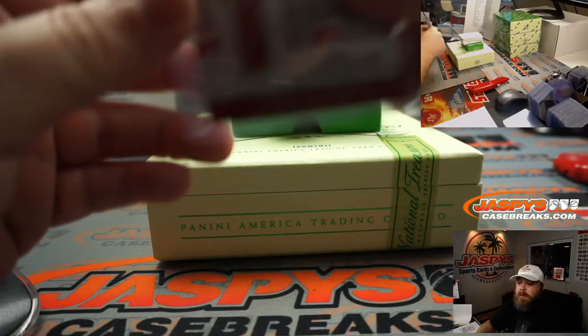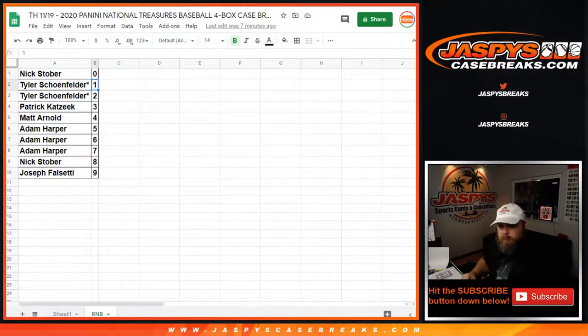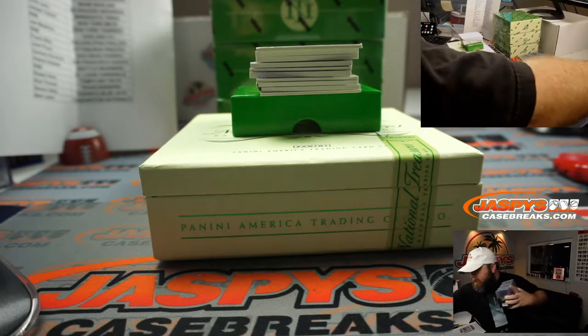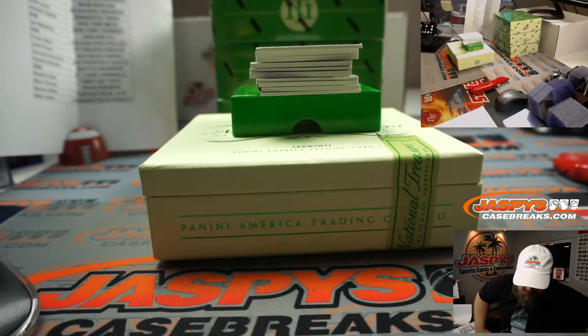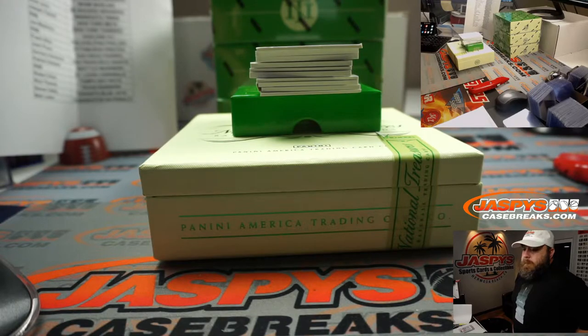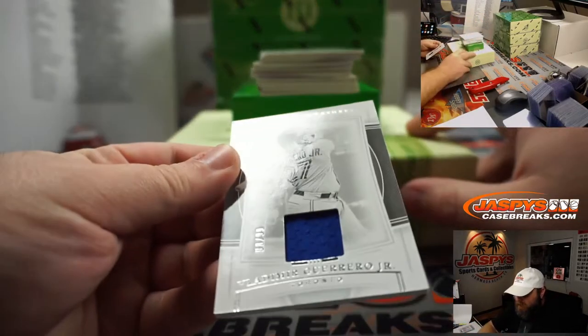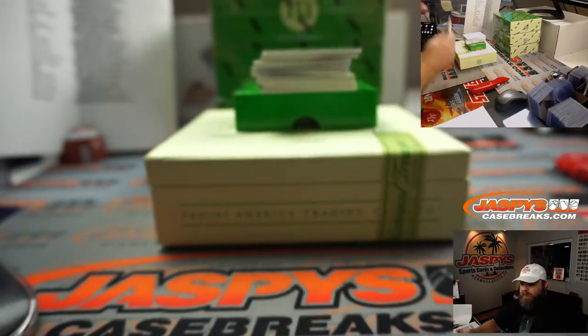Adam, you are spots 5, 6, and 7. Next up, Vlad Guerrero Jr., 98 out of 99, for the Toronto Blue Jays — Steven Selby. I love the black and white look on these.